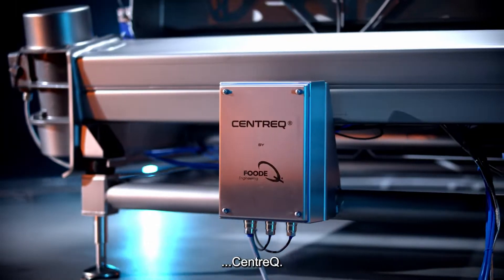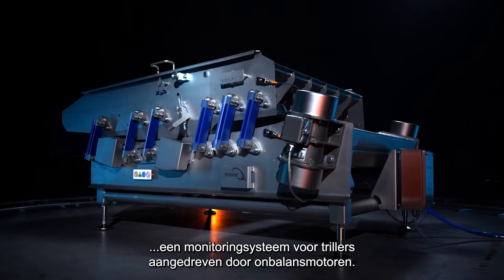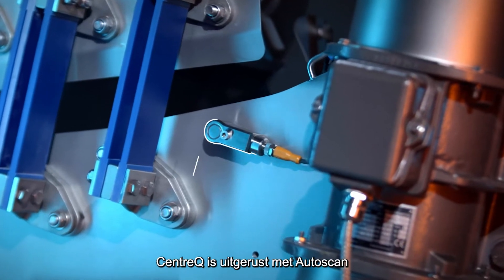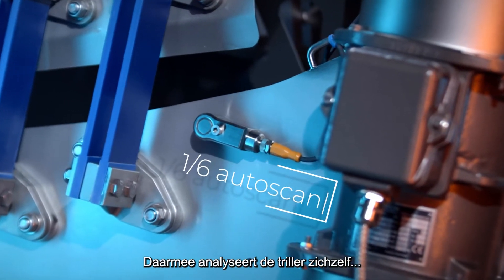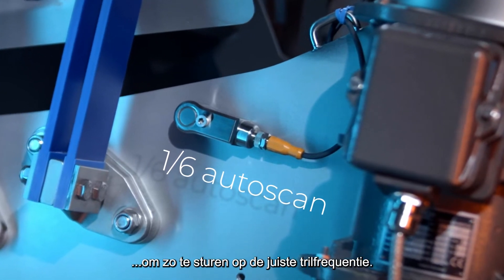We introduce Centrec, a monitoring system for shakers driven by unbalanced motors. Centrec is equipped with autoscan. With it, the vibratory conveyor analyzes itself in order to steer to the right vibration frequency.